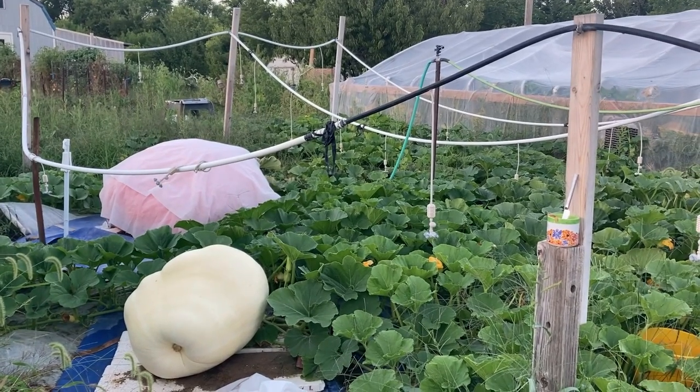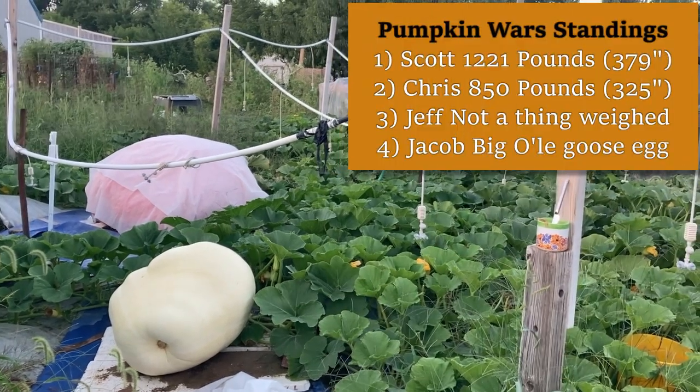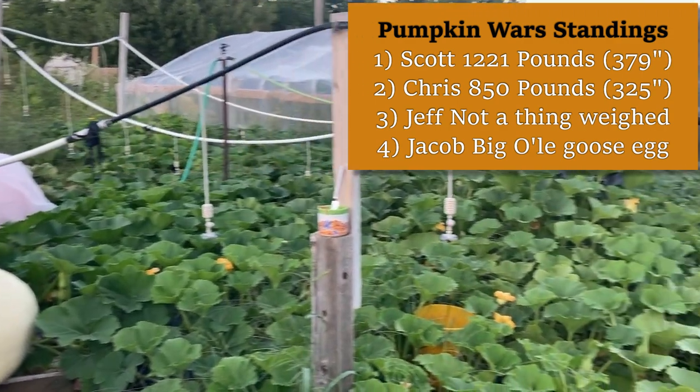Pumpkin Wars. We have officially weighed two fruits. I'm going to have the numbers posted up above, kind of like a little leaderboard. We got two fruits weighed and we have several more to go.